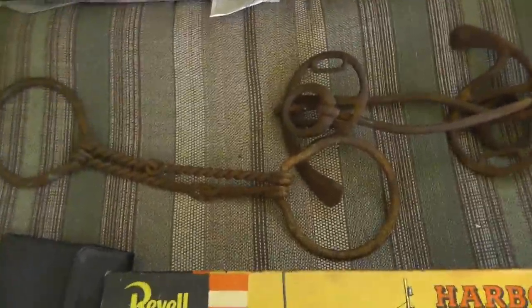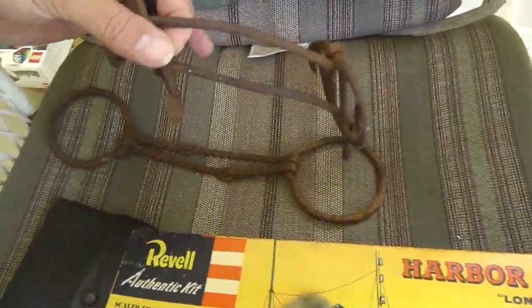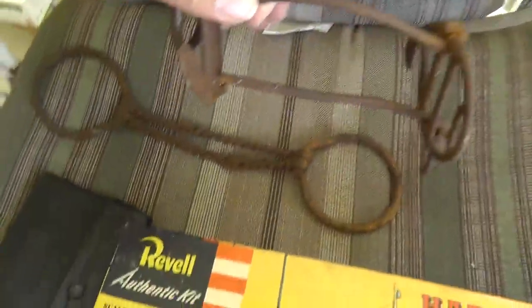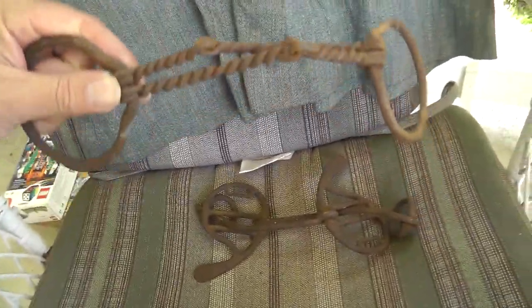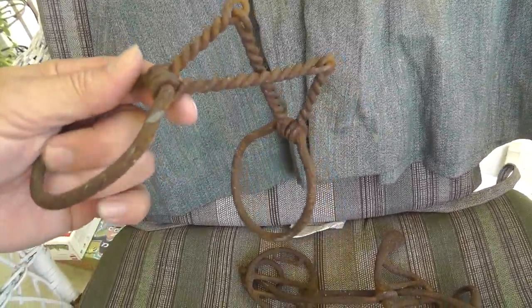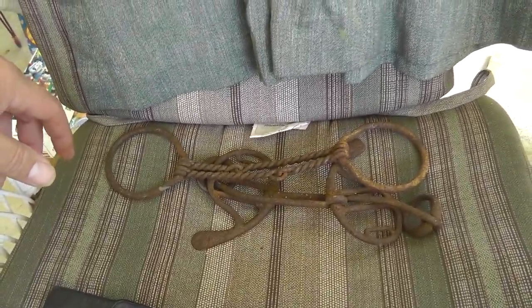Couple of — what do you call them? Bits. Horse bits. Goes in their mouth. Paid five bucks for the pair. This one kind of looks like — you pull back on the reins — I guess that's for a horse that doesn't want to cooperate very much. Seems a little cruel. But I'll probably sell them together.